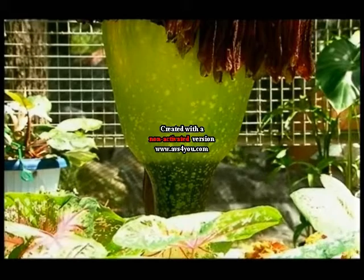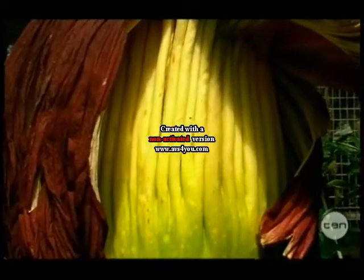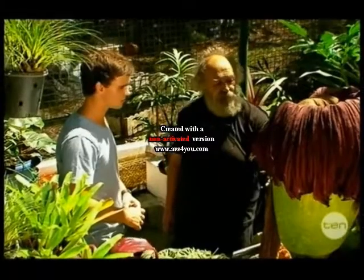Now this isn't technically a flower — it's an inflorescence. The inflorescence is the whole structure and it's used to attract the insects that pollinate it. The flowers are actually down at the bottom of this green cup — probably a few hundred of them.